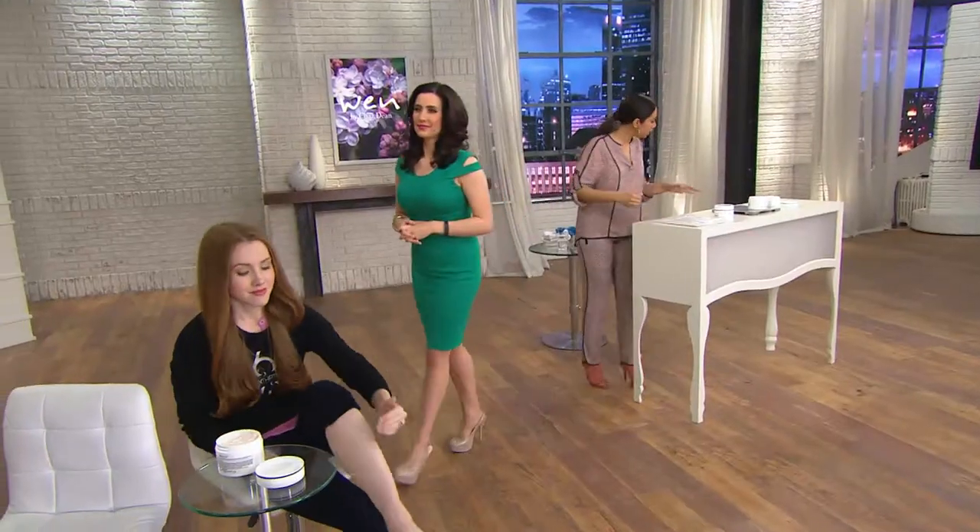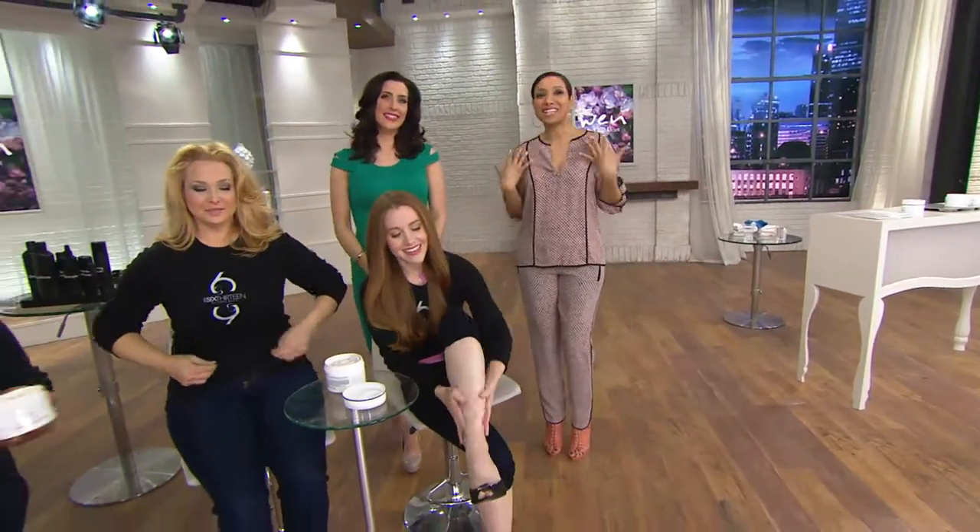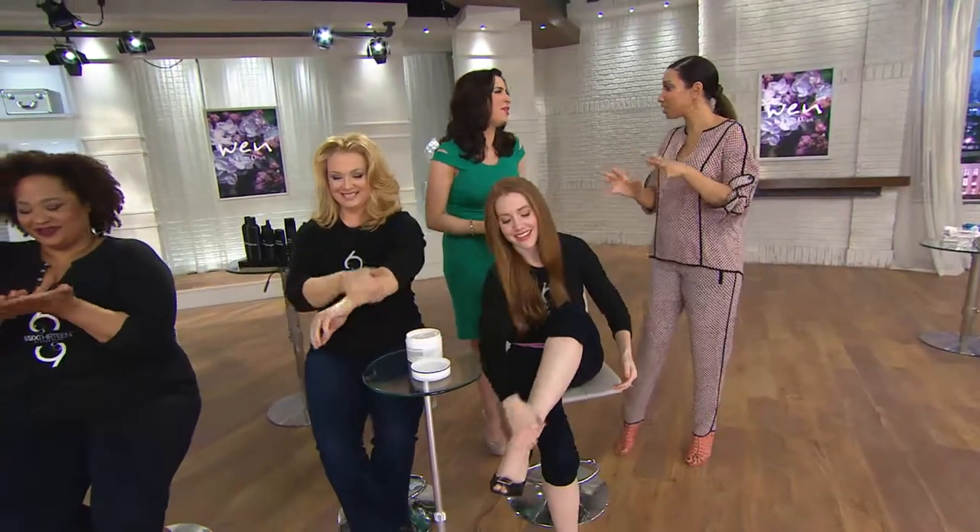We're gonna head over to our models, because this is a very generous jar that you're going to receive. This is an eight ounce jar, so you're gonna wanna use this on arms, legs, neck, decollete. Don't be sparing — you wanna just go to town with this. And a lot of people buy cases of this because that's how amazing it is.